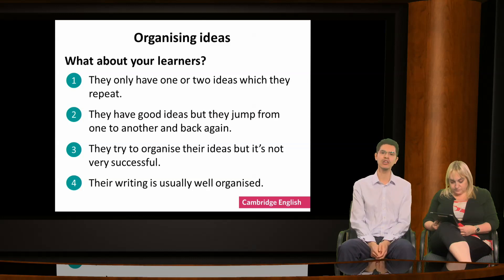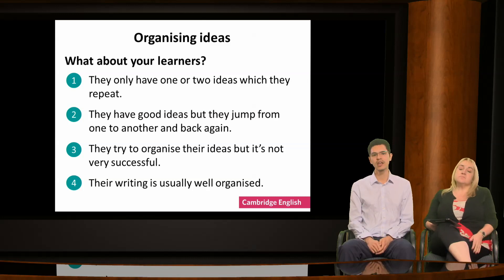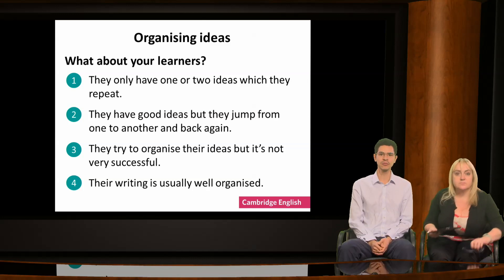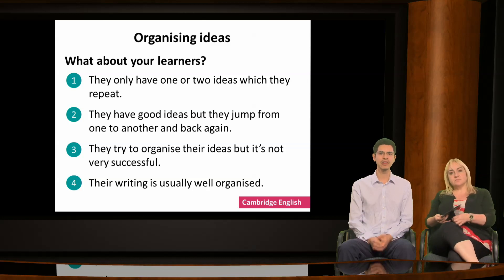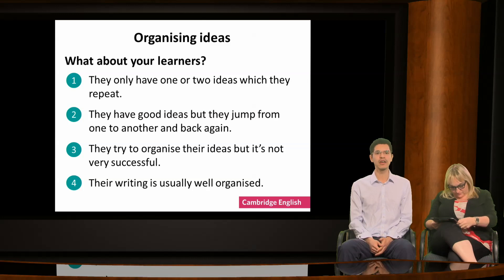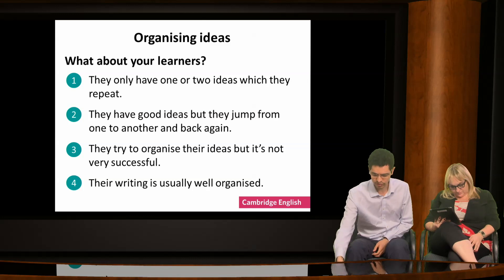What have you observed in your learners' writing? Here are four options — choose the one that best describes your learners' approach to organisation. Option 1: they only have one or two ideas which they repeat. Option 2: they have good ideas but jump from one to another and back again. Option 3: they try to organise their ideas but it's not very successful. Option 4: their writing is usually well organised.